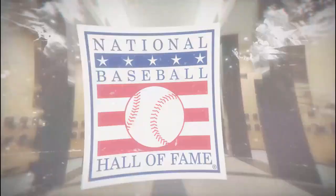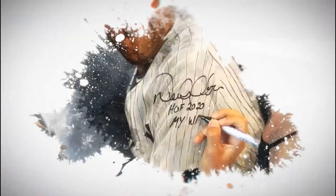Derek's Hall of Fame induction painting was such a joy for me to work on. Knowing how great of a player he was and the impact he had on the sport was incredible.